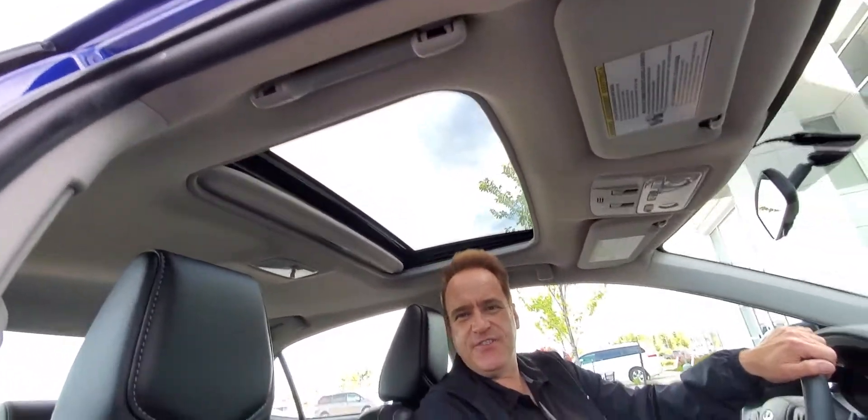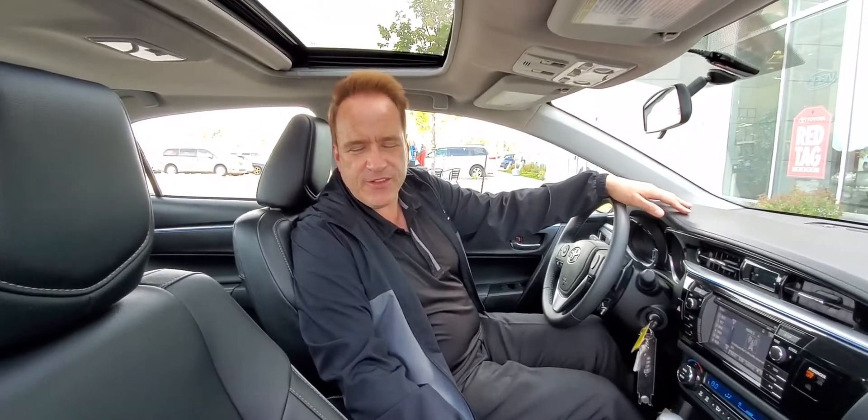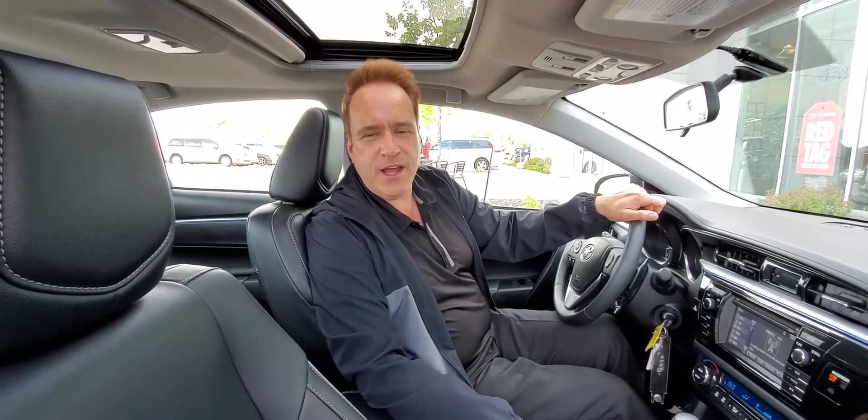It's a fantastic vehicle. For more information, give us a shout at 780-439-3939, or check us out on our website at gatewaytoyota.ca, or come down in person. We're at 2020 103rd A Street, Southwest in Edmonton.